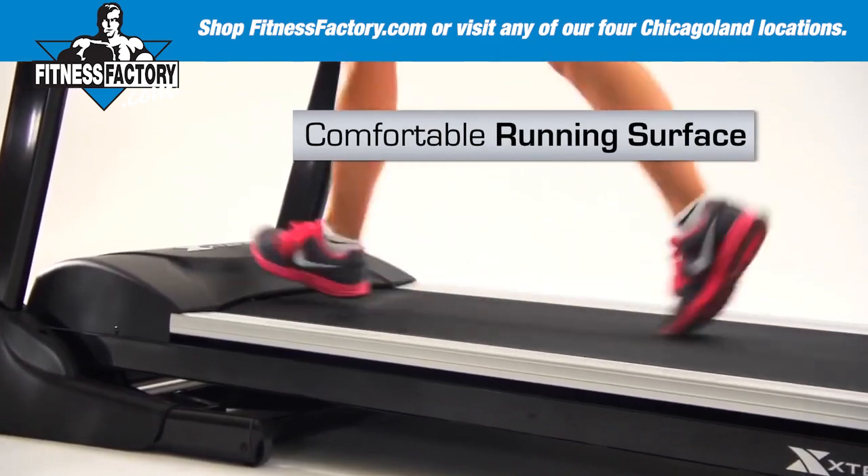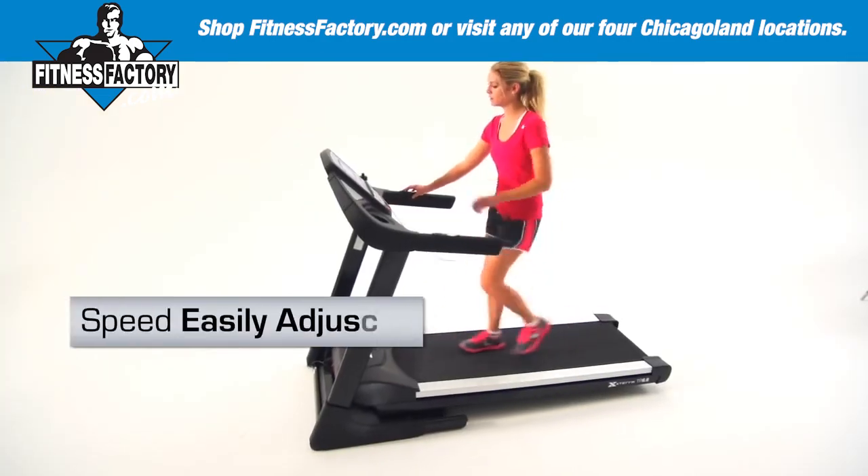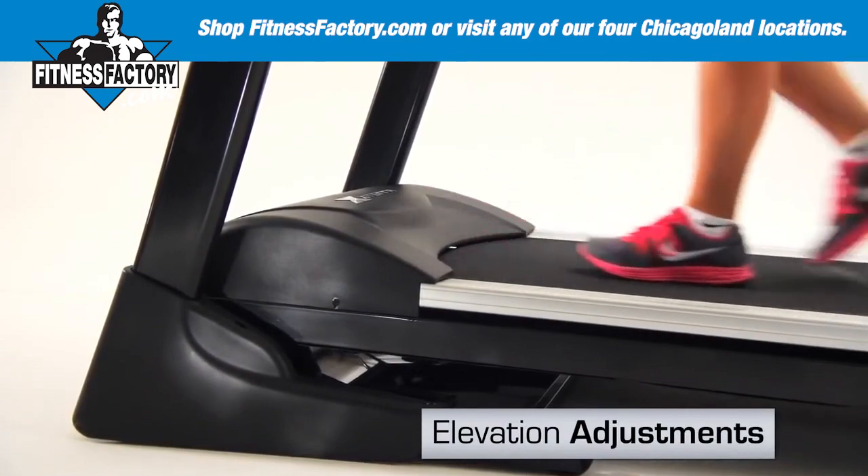The belt will give you a comfortable running surface and plenty of room to roam, and the speed can easily be adjusted from half a mile per hour to 12 miles per hour with elevation adjustments from 0 to 15 degrees.